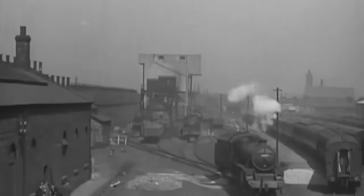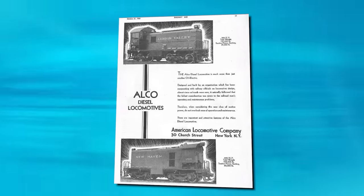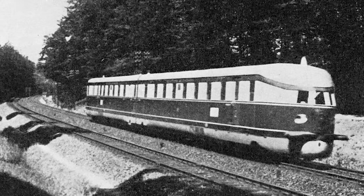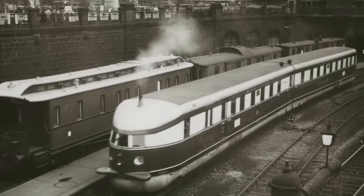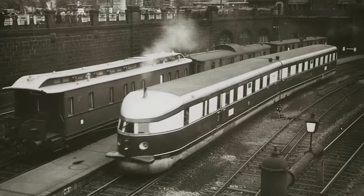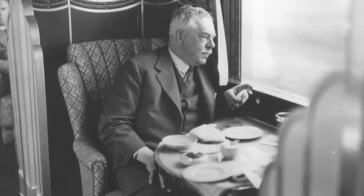By the 1930s, steam had ruled supreme for over a century, but its position was beginning to look shaky. Railways faced increasing competition from cars and airplanes, and diesel locomotives were entering their earliest stages. In Germany, for example, the futuristic-looking DR 877 entered service in May 1933 and could happily sit at 85 mph for long stretches of its Berlin-to-Hamburg route — a speed that all but the very best steam locomotives simply couldn't match, let alone sustain. Gresley himself rode on it while on a trip to Germany, and to say it made him furious would be a gross understatement.